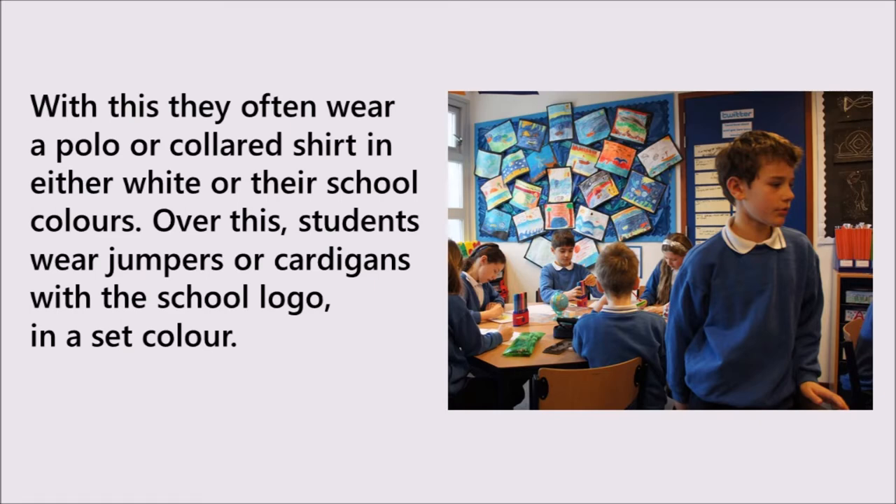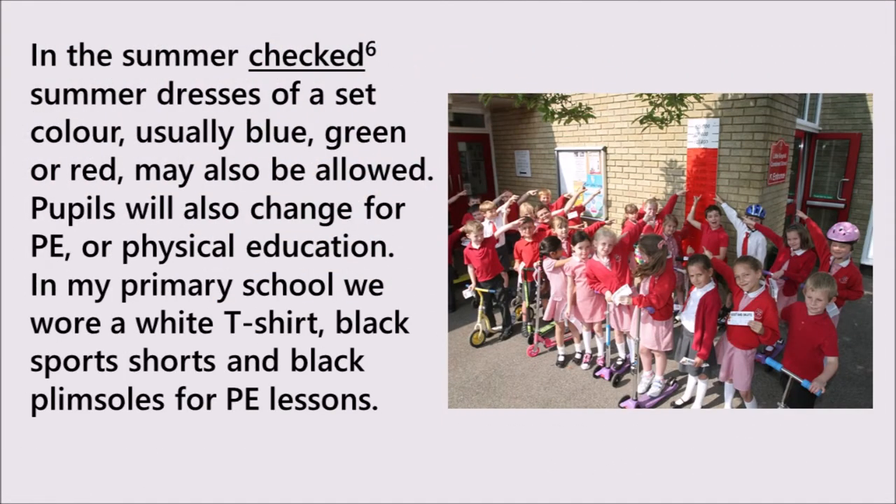Over this, students wear jumpers or cardigans with the school logo, in a set colour. In the summer, checked summer dresses of a set colour, usually blue, green or red, may also be allowed. Pupils will also change for PE, or physical education. In my primary school, we wore a white t-shirt, black sports shorts, and black plimsolls for PE lessons.